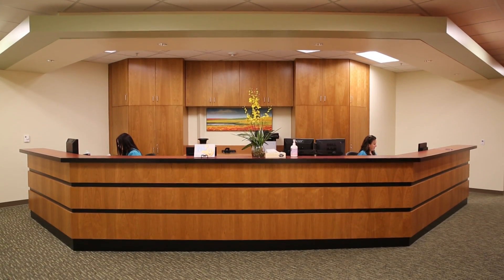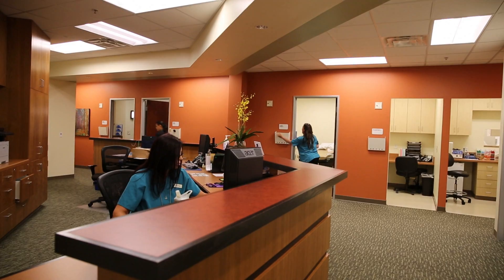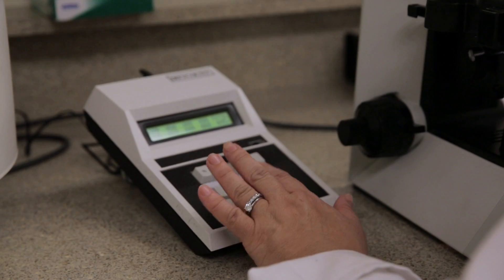Other areas of our center you may be using include an on-site endocrinology lab that can test many of your hormone levels, and a comprehensive andrology laboratory doing detailed sperm testing and preparation for IUI treatment.